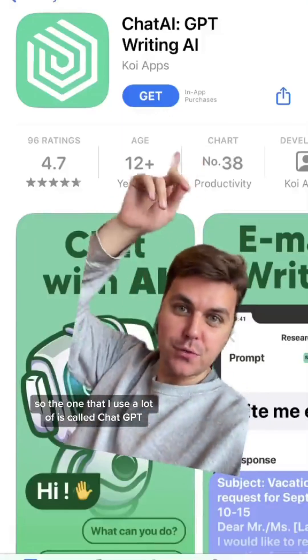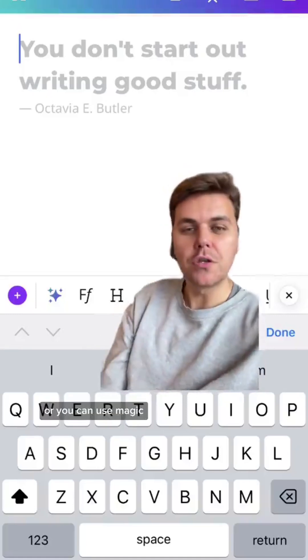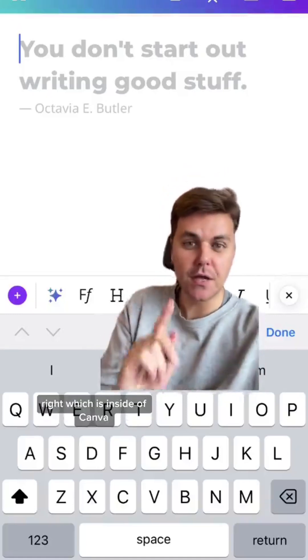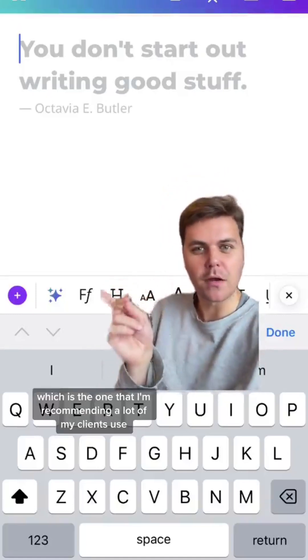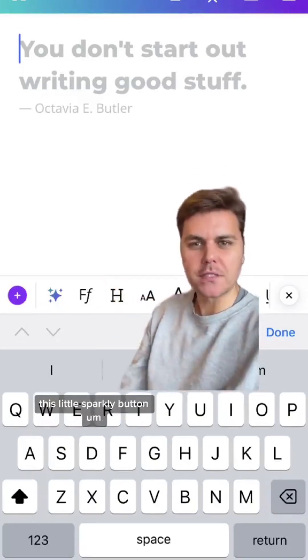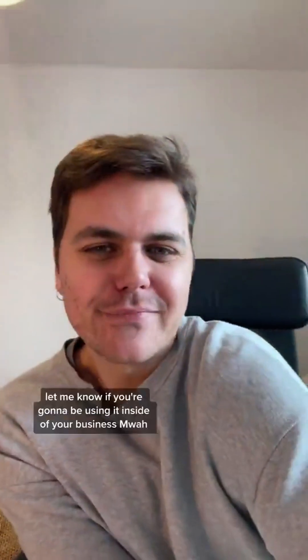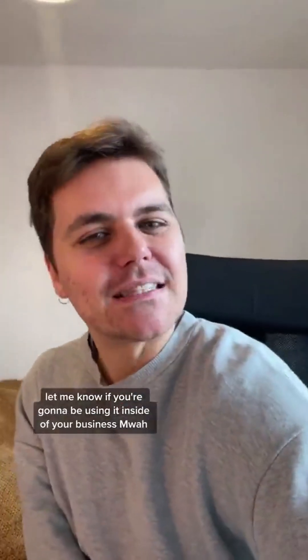So the one that I use a lot is called ChatGPT — you can get it on an app or you can access it online. Or you can use MagicWrite, which is inside of Canva, which is the one I'm recommending a lot of my clients use — it's this little sparkly button over there. Let me know if you're going to be using it inside of your business!